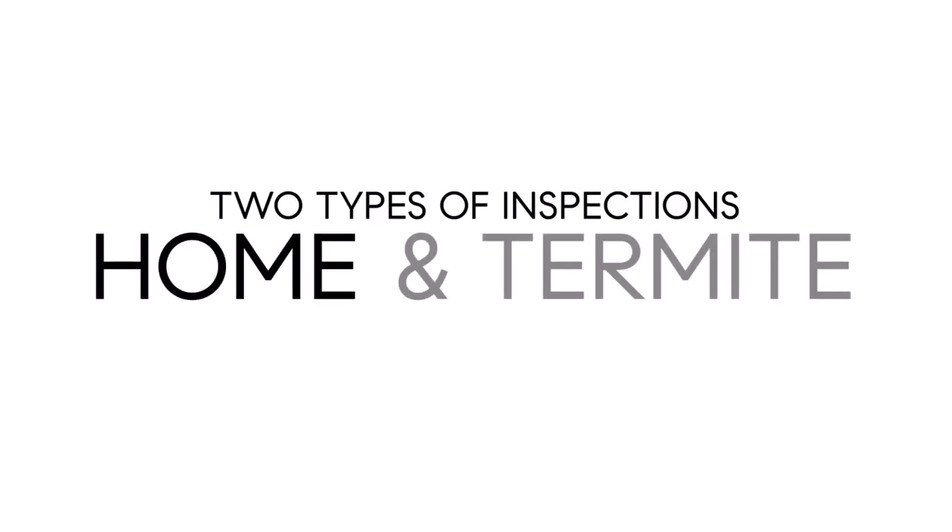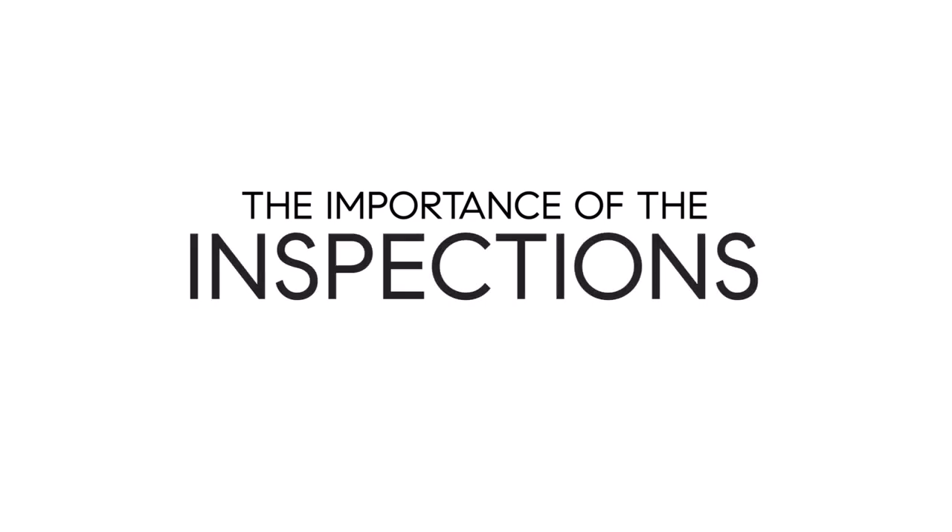It is best to budget the cost of at least two inspections to start. One of those inspections is a home inspection and the second one is a termite inspection, which I will discuss at the end of this video. These two inspections let you as a buyer know exactly what you are purchasing prior to completing a transaction.